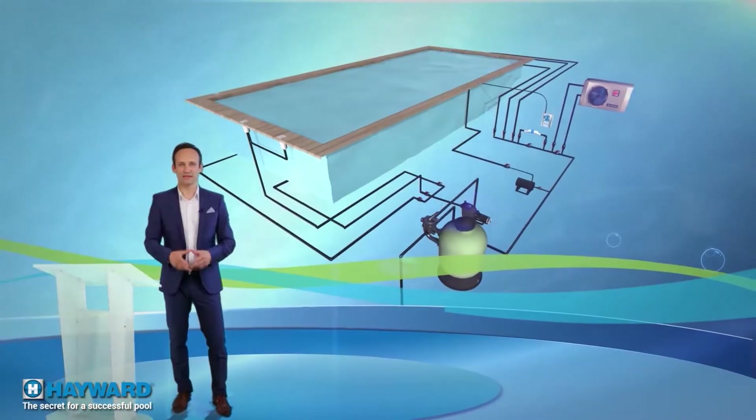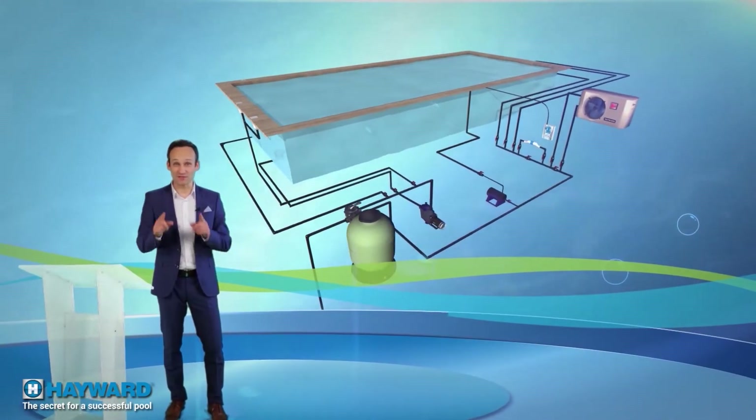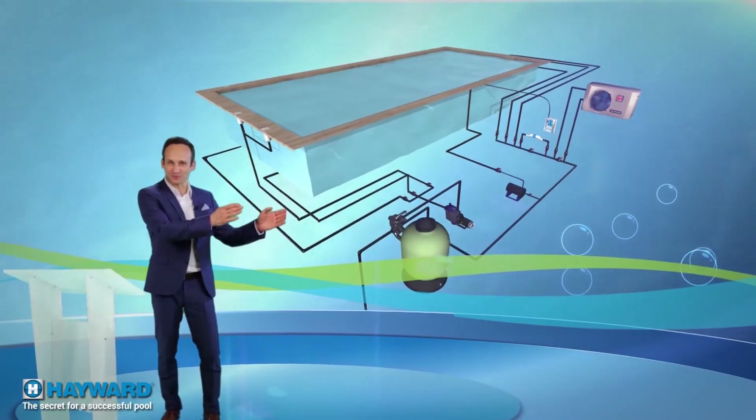For most of us, the way a pool works remains a mystery. Even so, it's fundamental for us to understand the basic principles and the interactions between the different pieces of equipment. To understand it, let's take a close look at the water path.